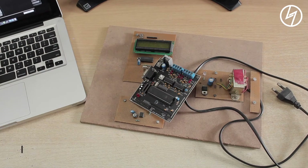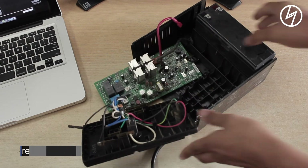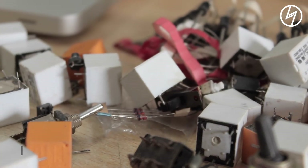Don't get started with complicated projects first or you'll be stuck thinking that electronics is difficult. Start from scratch. The best source of components is extracting them from old gadgets like TVs, fridges, UPS — anything you can get your hands on. But don't extract from a working device. I'll make a dedicated video on that.